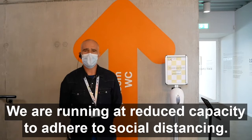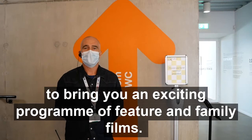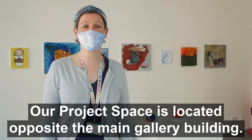When you visit the cinema, you'll need to wait to be seated by a member of our team. We're running a reduced capacity to adhere to social distancing. We've been working closely with our cinema partner, Curzon, to bring you an exciting programme of feature and family films. You can book for the cinema on our website.